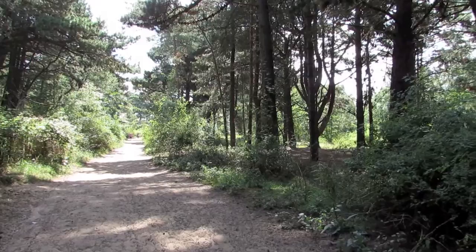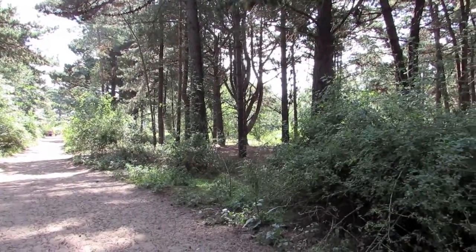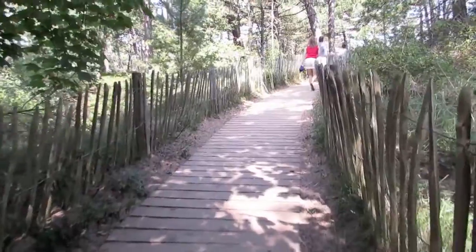Wells-next-the-Sea is one of my favorite beaches. It has a large sandy beach and a small harbor with lots of fishing boats coming and going at high tide.